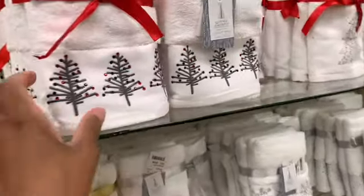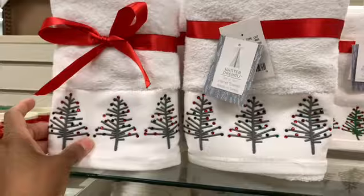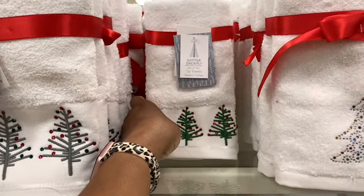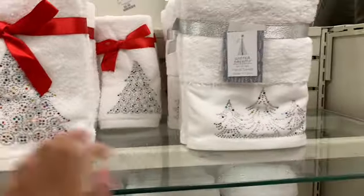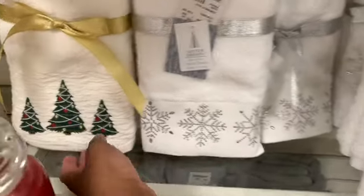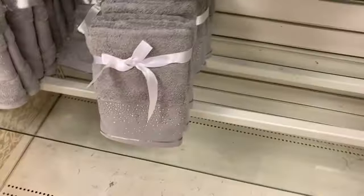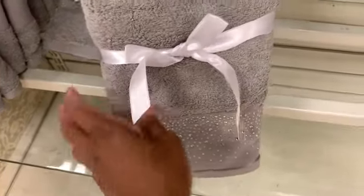They have hand towels here — you get a set of two, these are going for $12.99. They have this one here and they also have the tip towels as well. They have these ones right here and the ones in silver. Those and the Christmas trees are all $12.99. They also have the gold ones here for $7.99 — you get a set of two.